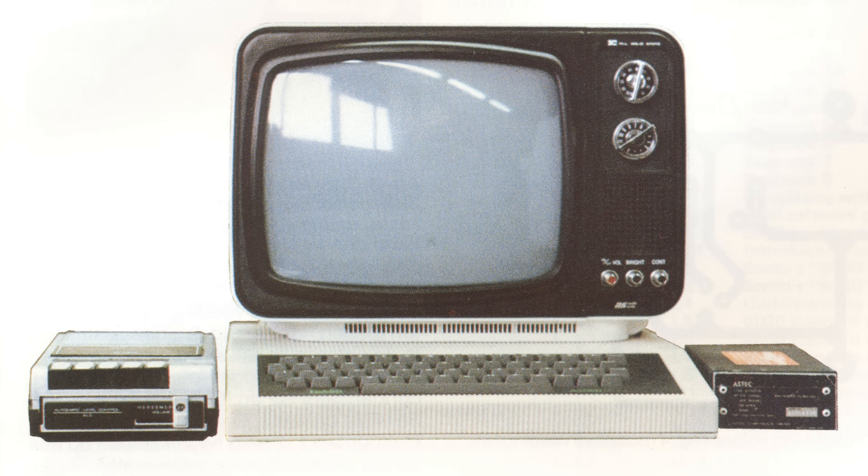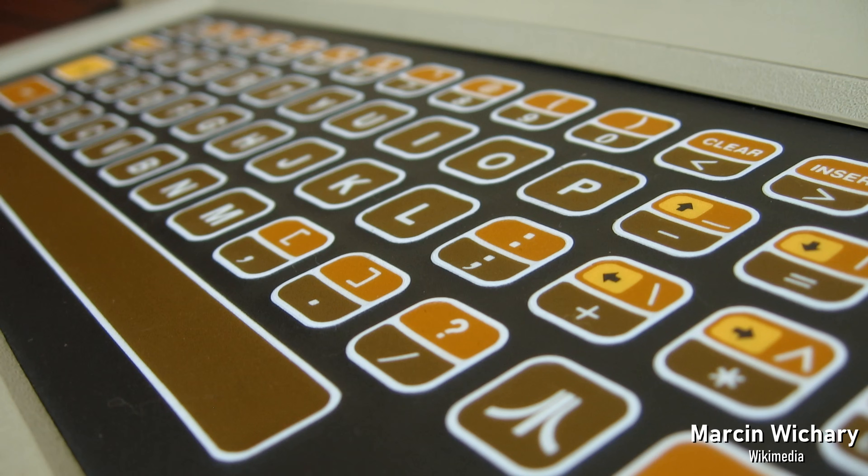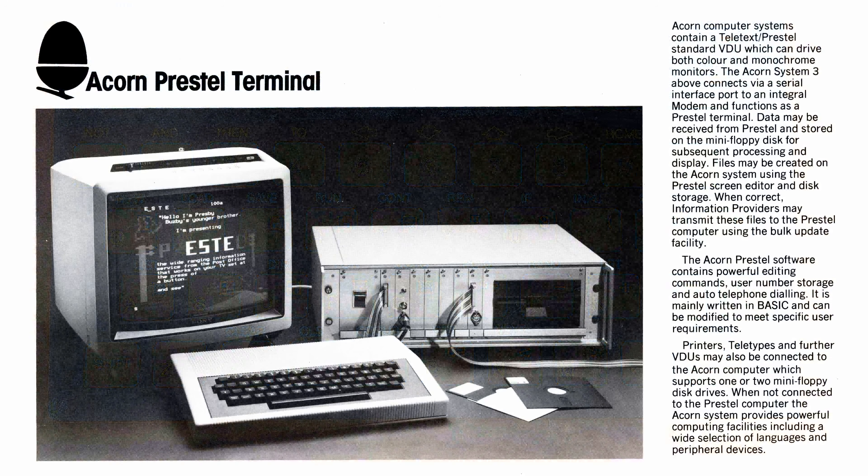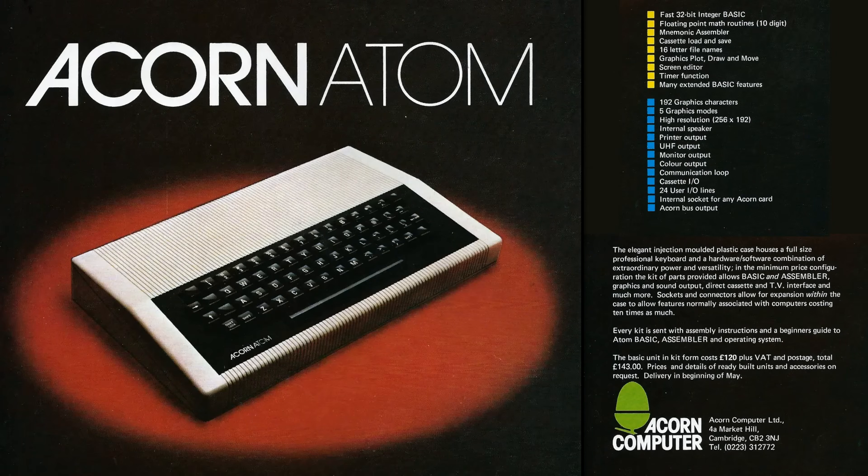The team agreed the machine needed a full-size proper keyboard; membrane keyboards in their opinion didn't offer the ability to use a computer for real work, and this would be a key differentiator from other British personal computers. The case was designed in the UK but produced in Hong Kong, and designed to double as an external keyboard case for the System range — just in case the Atom wasn't a hit. The Acorn Atom launched in March 1980, two months after the Sinclair ZX80, and although it cost almost double the price at £175 including VAT and postage, it seemed a better deal.